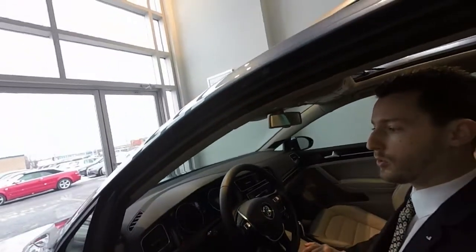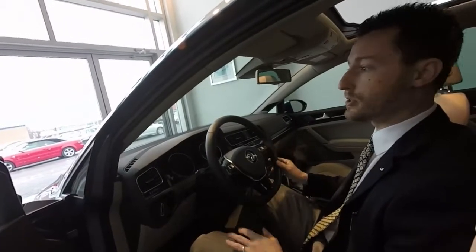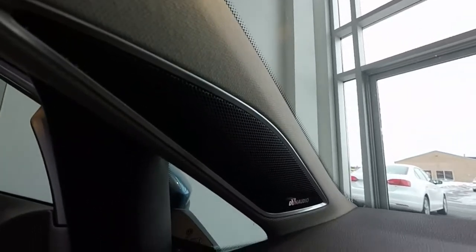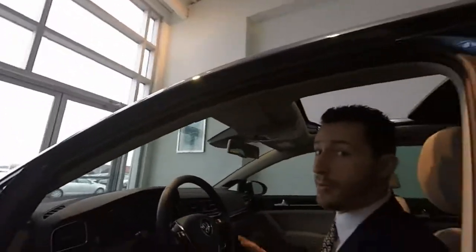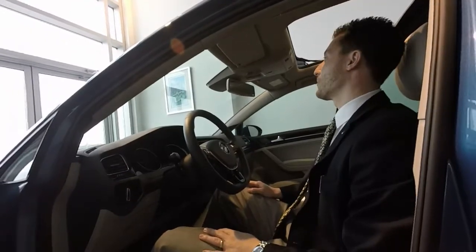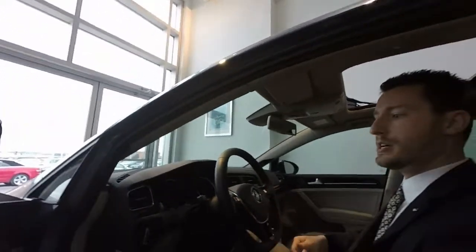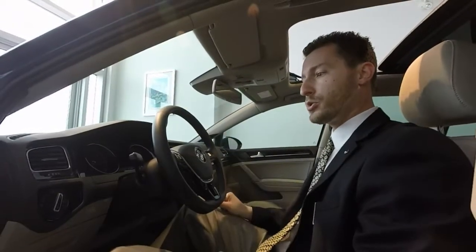We will of course have a standard touchscreen radio in every single Golf Wagon, along with a standard backup camera, so for those concerned about parking that will alleviate those concerns. The audio system for our market is going to be the Fender-tuned 400-watt, eight-speaker system with subwoofer — a fabulous sound system. If you're looking for a premium audio experience you're going to get it with the Golf Wagon, with very nicely bolstered seats and an incredible degree of comfort.